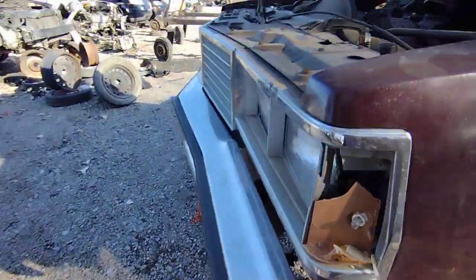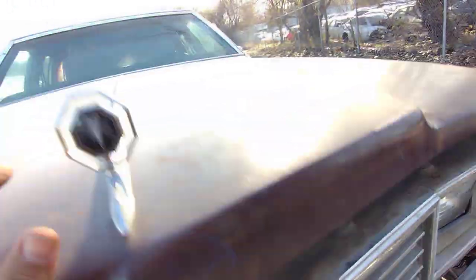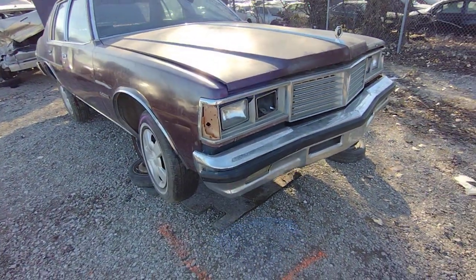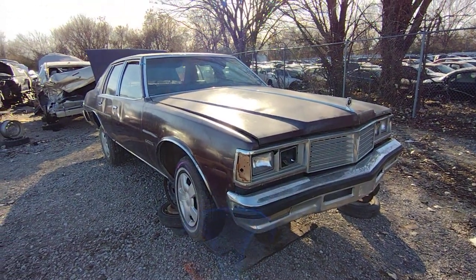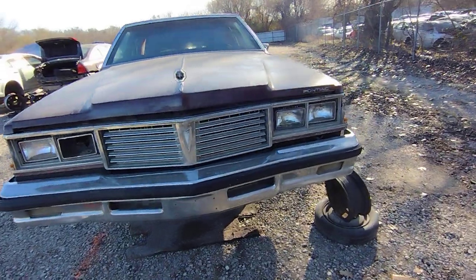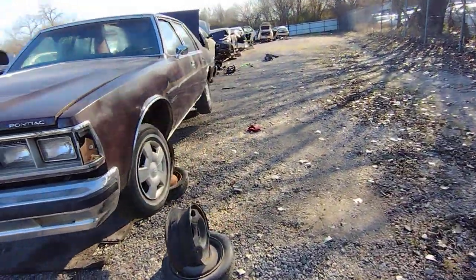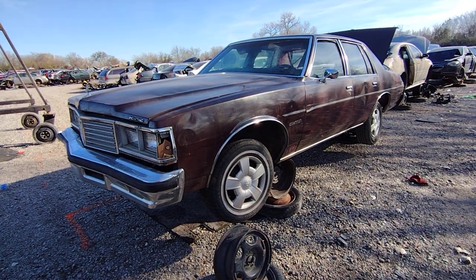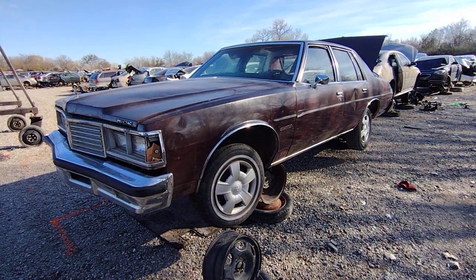Well, all right people, that's about it. I mean, what else is there to say about this thing? Not much. That hood's got a bunch of dings in her. I mean, a few good parts left on this if somebody needs something, but not much. I guess that'll do her — all right people, on to the next one.